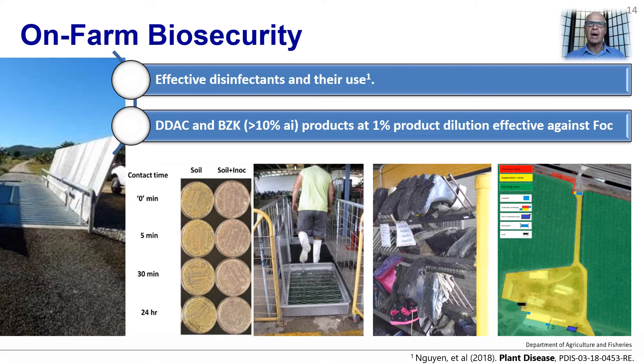Nguyen et al. wrote a paper in Plant Disease about testing the efficacy of different disinfectants. This information is being used for vehicle wash-downs and foot baths. As footwear can be a pathway to the introduction of the disease, many farms have introduced boot exchange stations where only clean, dirt-free footwear can be worn onto the farm. The footwear is still treated with the disinfectant as an added precaution.